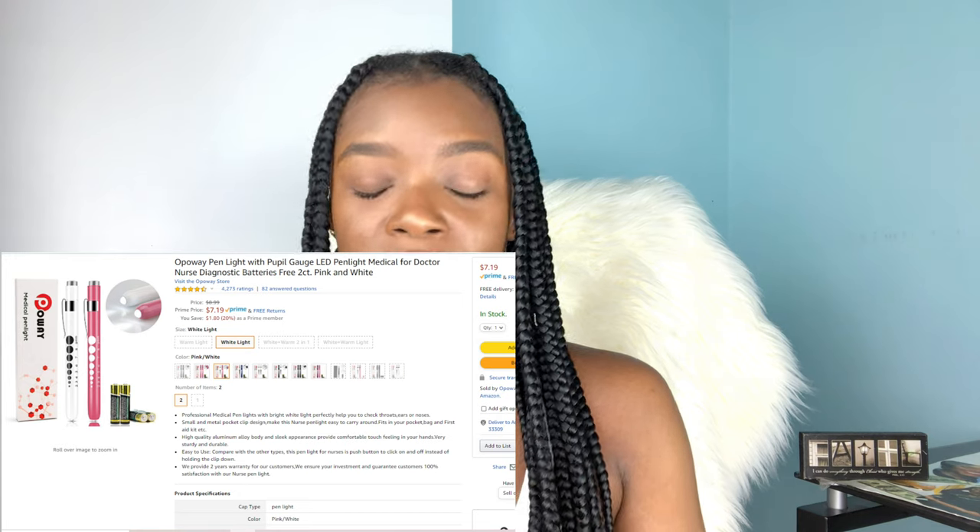Everything will be linked down in the description box. A pen light is just a light that looks like a pen, so you can stick it in your coat pocket and have it when you need it on the ward. Basically, that is exactly what you would do — shine it at your patient to check for the reflex in the eyes. That is what you'll be needing your pen lights for.